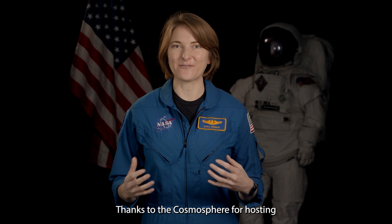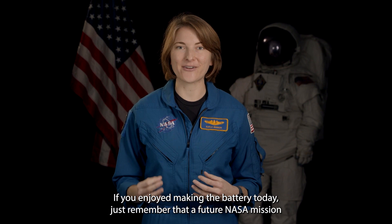Thanks to the Cosmosphere for hosting Volta Day and including me in this fantastic activity. If you enjoyed making the battery today, just remember that a future NASA mission might need a battery that you helped create.